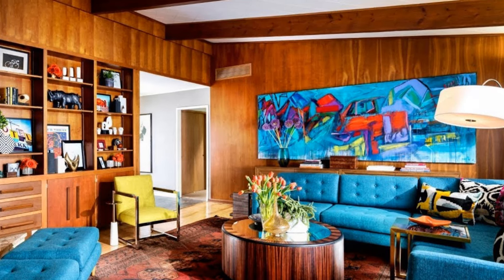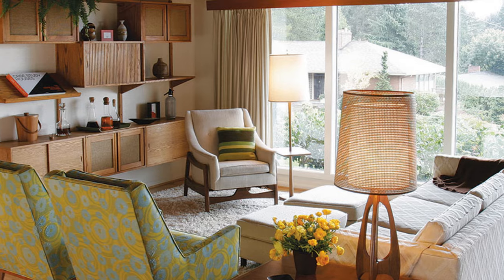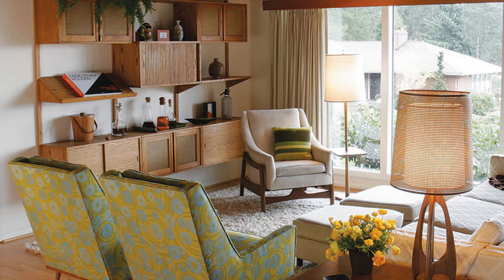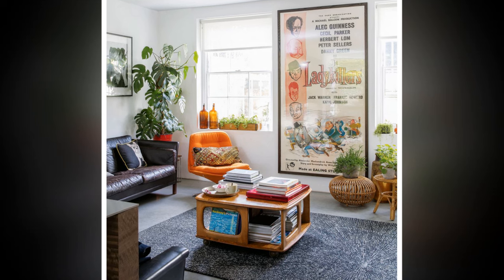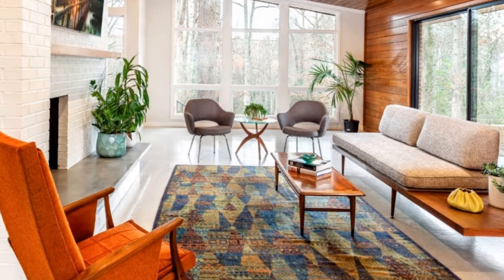9. Mid-Century Modern Artwork. Complete the look with artwork that reflects the mid-century ethos. Abstract art with bold shapes and vibrant colors works perfectly in this style. Consider oversized pieces, or even a gallery wall that combines vintage posters, minimalist line drawings, or geometric prints.